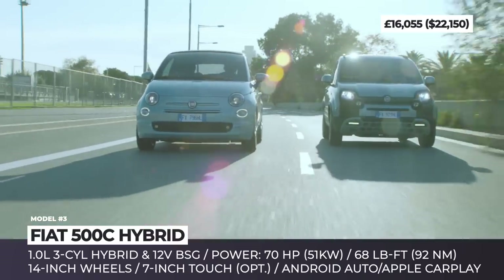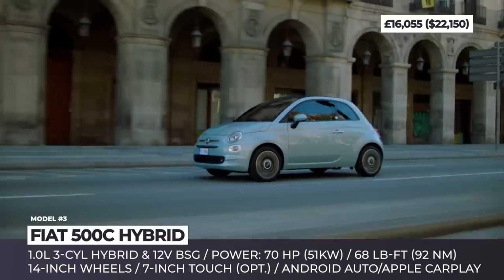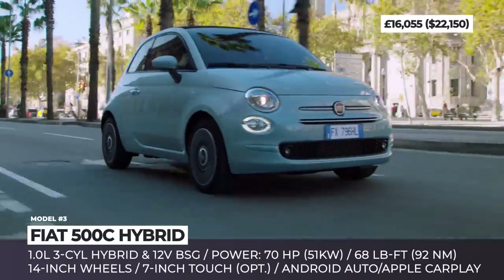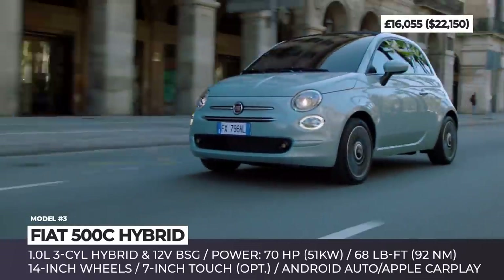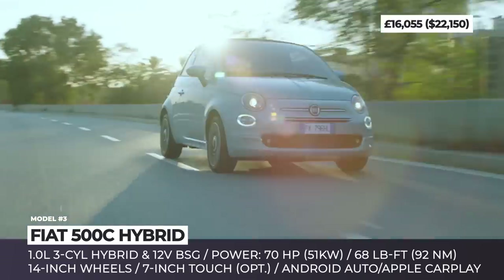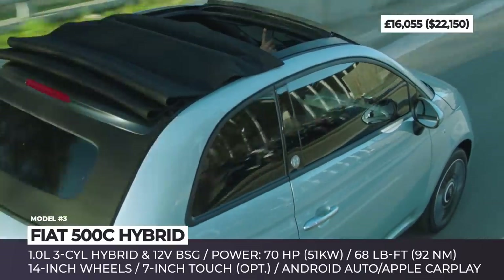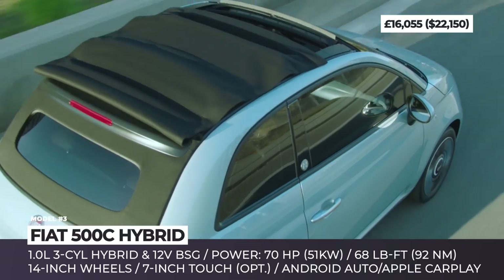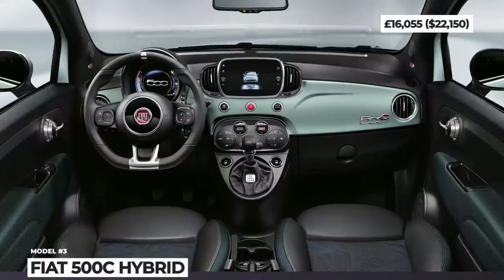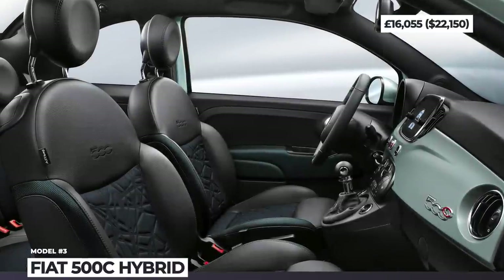For 2021, the manufacturer ditches the old 1.2-liter four-cylinder unit and fits the Mini Cabriolet with a 1.0-liter three-cylinder mild hybrid. The 12-volt belt-starter generator improves acceleration, fuel economy, and adds a pinch of power, bringing the system output to 70 ponies and 68 pound-feet. The entry-level 500C can be optioned with several packages bringing a 7-inch Uconnect infotainment with smartphone integration, air conditioning, and a leather steering wheel.